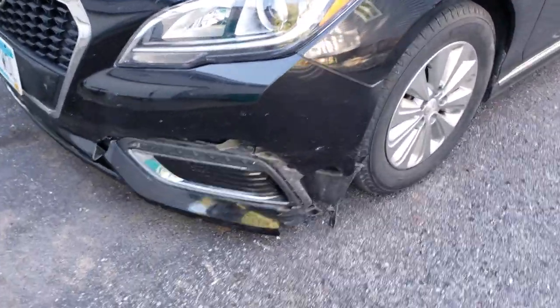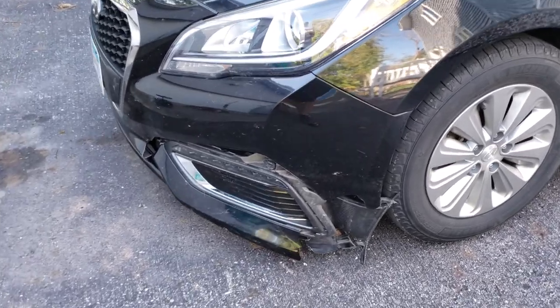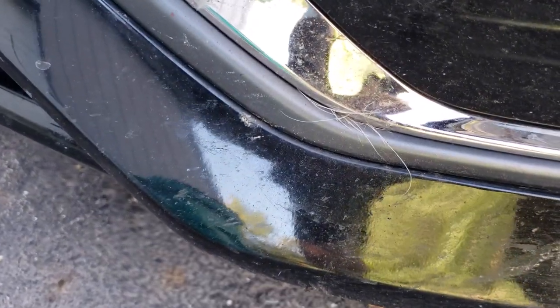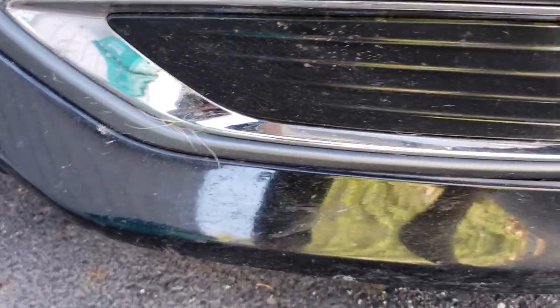As you can see here, there's a little bit of damage to the Sonata. Kind of one of those things. Got a little bit of fur there - pretty white looking fur. Thinking maybe possum, maybe raccoon.